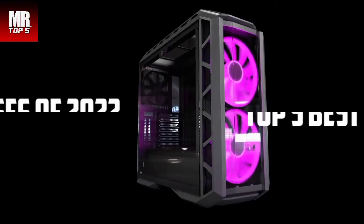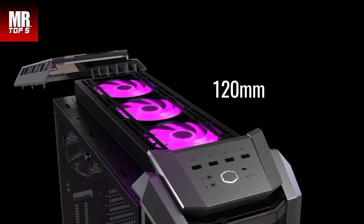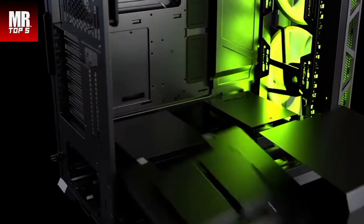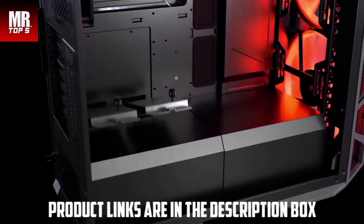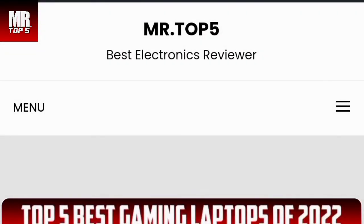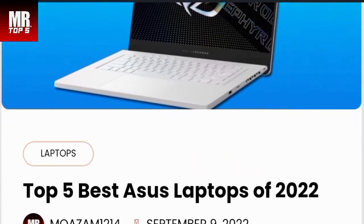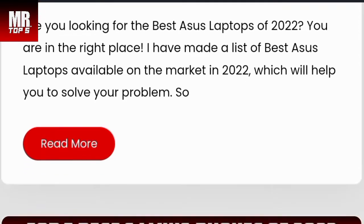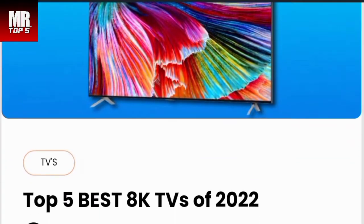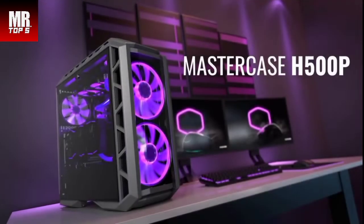What's up guys, today's video is on the top 5 best PC cases in 2022. Through extensive research and testing, I have put together a list of options that will meet the needs of different types of buyers, whether it's price, performance, or particular use. Links are in the description for the best prices. We recently launched our website shopmrtop5.com — check it out. Like, comment, and subscribe. Now let's get started.